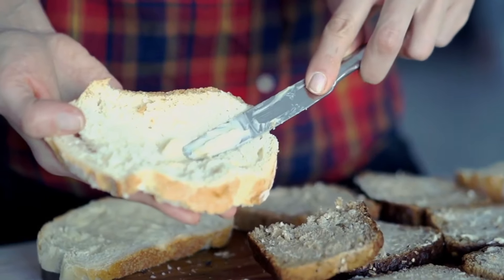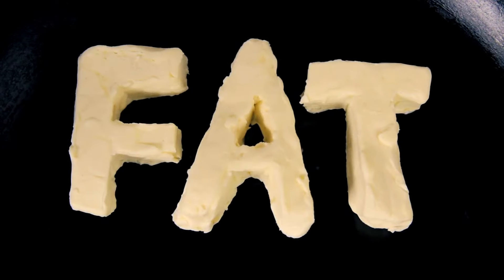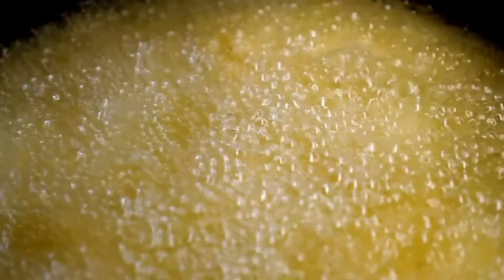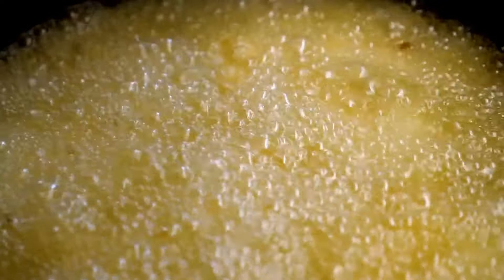Next on our list is butter. This dairy product is delicious on toast and in baking, but it's also high in saturated fat. Instead, consider using olive oil or avocado spread, which contain healthier fats that are better for your heart.